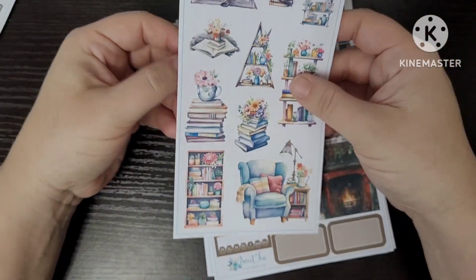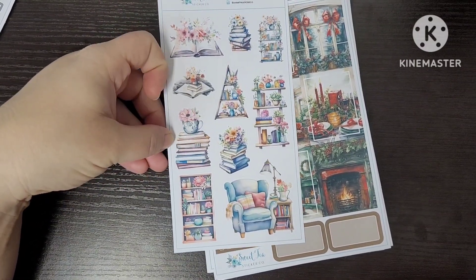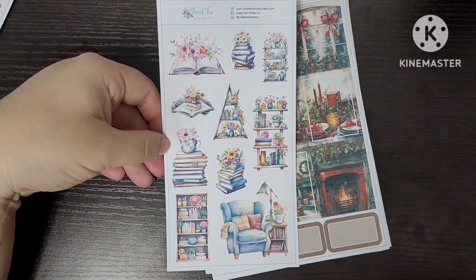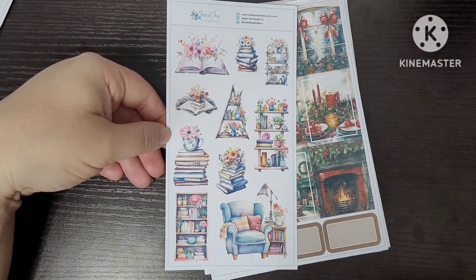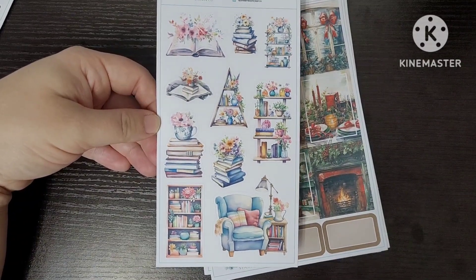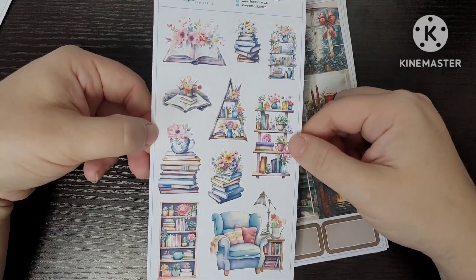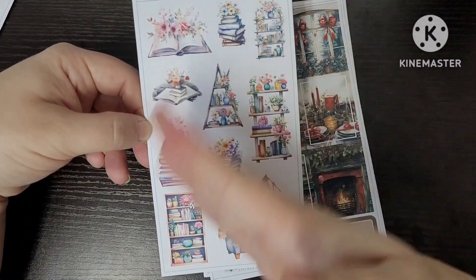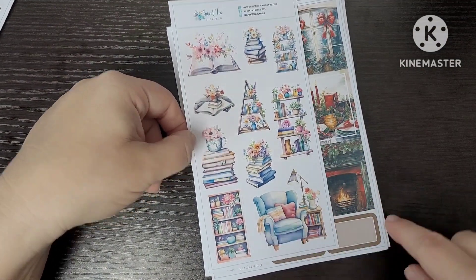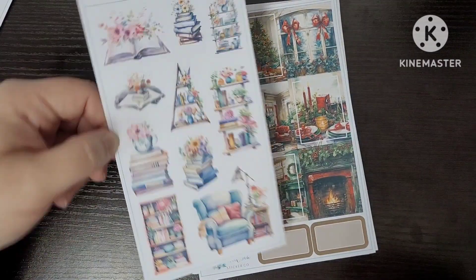This is a sneak peek — Christy and I have been talking about books a lot and I'm an avid reader. She was showing me this book-themed deco and I just had to have it. She doesn't have a full kit with it yet — it was just deco when I received it — but it'll be added to the shop shortly, likely in time for the Boxing Day sale. I'm already planning a full spread in March using this deco with my Simply Gilded washi.